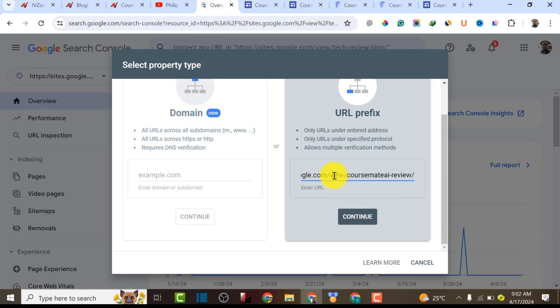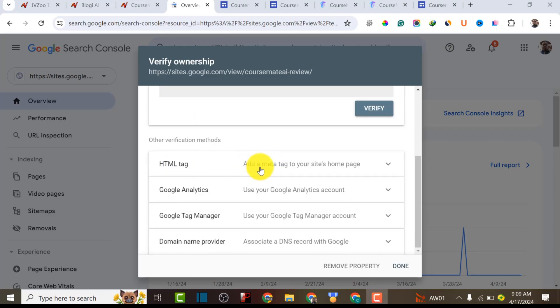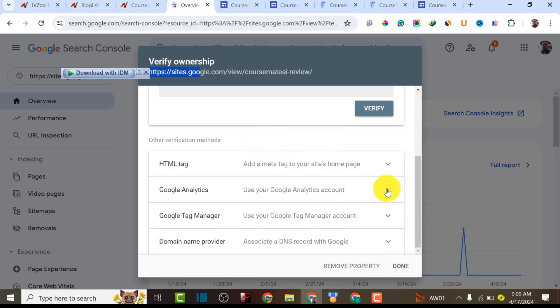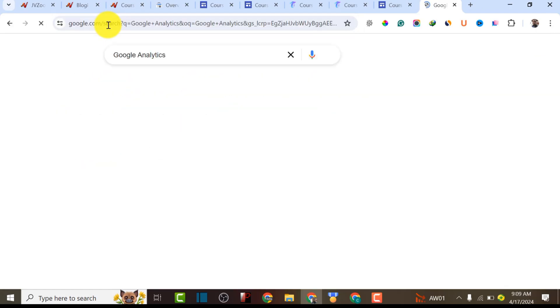We're going to paste the website URL of our product and click Continue. A lot of people get stuck trying to verify their property on Google Search Console because there are several settings required. You can upload a code to your footer, use an HTML tag, or use Google Analytics. Since we don't have hosting access to Google Site, the fastest way is to use Google Analytics to achieve verification.